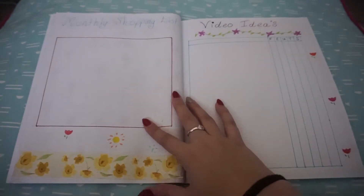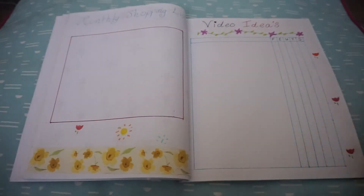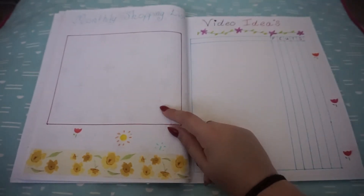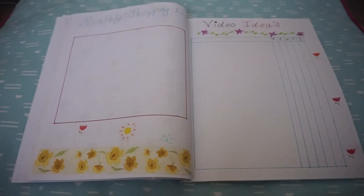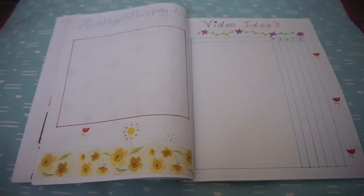Next page is the monthly shopping list — pretty much what I need to spend my money on this month. Rego is a big one; I got that the other day and completely forgot about it. I also want a new desk and a new quilt cover, so I thought writing it down, ticking it off when I get it — Bob's your uncle.